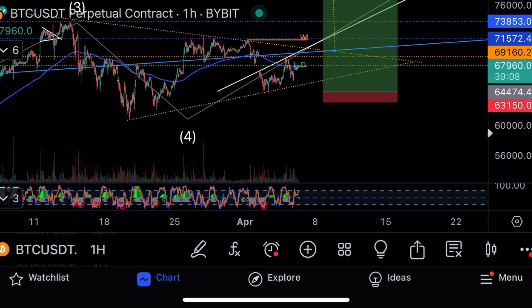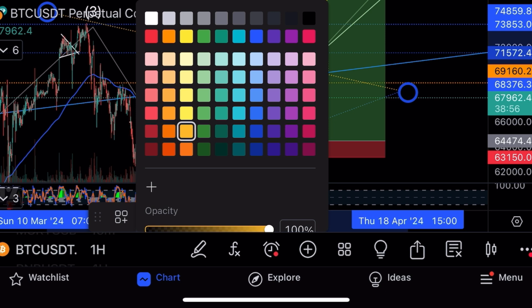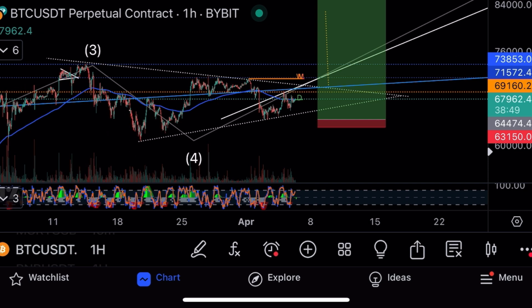On the hourly chart, volume is coming in strong. It looks like we're going to get this kind of movement — maybe a lucky wick down before it activates the trade, but it's starting to get ready for its move.